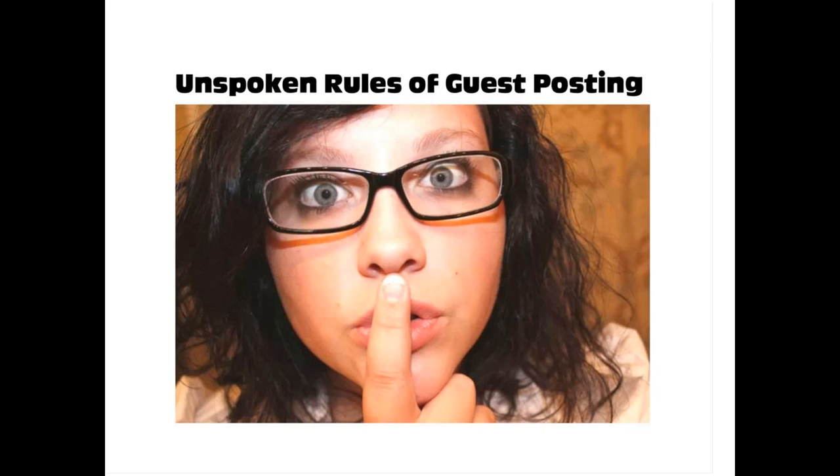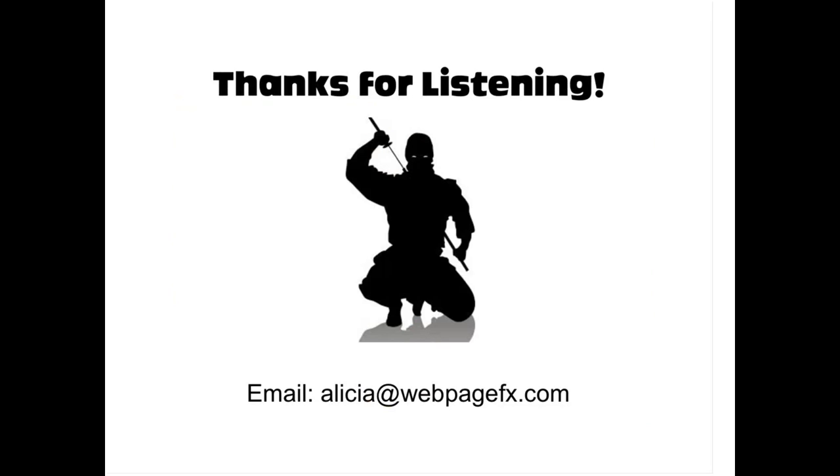That is the unspoken rules of guest posting — a bit about how to guest post and become a link building ninja, covering strictly blogs. We'll go into more depth next time about linkable assets, which are really becoming popular in the SEO world to get links. I hope you enjoyed the webinar. If you have any questions or ideas for future webinars, please email me — my email is at the bottom. Thanks for listening, see you next time.